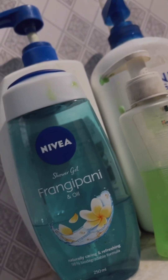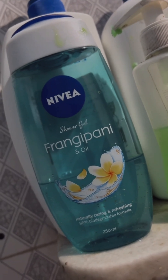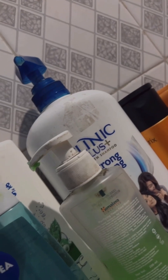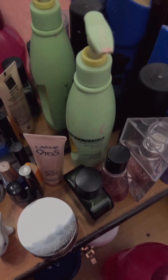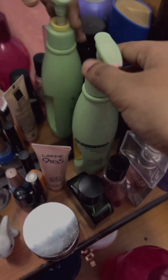I would give the shower gel a nine out of ten rating. These are the shampoos — I use the Click Plus one mainly, and the rest I use sometimes. This is also the chamber for soap. Now that I'm done with my shower, it's time for skincare.